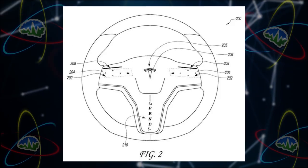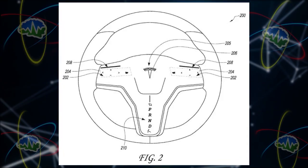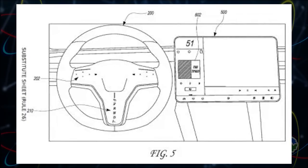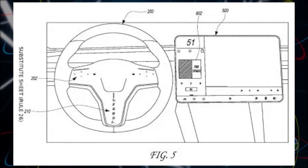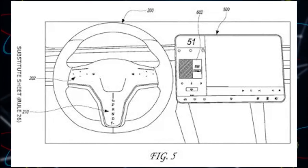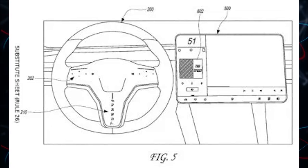It also makes things last longer — fewer moving parts means things are probably going to last a whole lot longer. It's important to keep in mind that a patent doesn't mean they're going to make this. So if people are super worried and stockpiling Tesla steering wheels — don't get too worried. They patent a lot of things and we don't necessarily see them all.